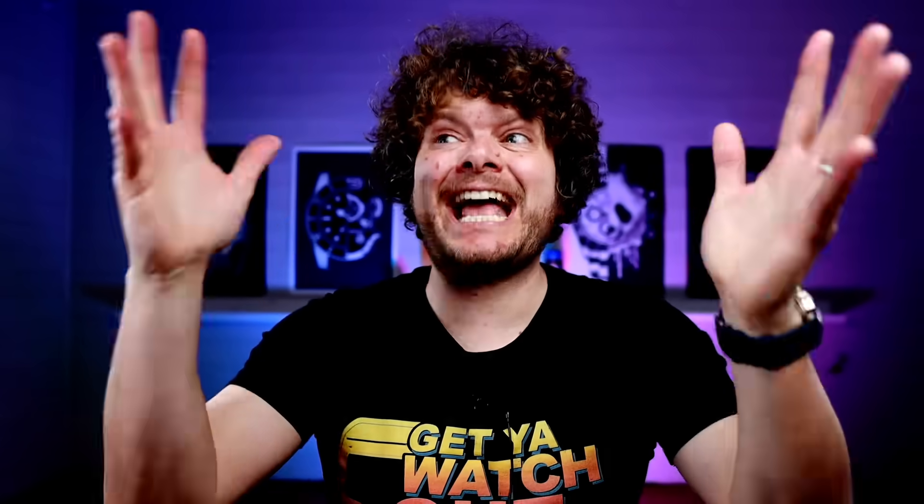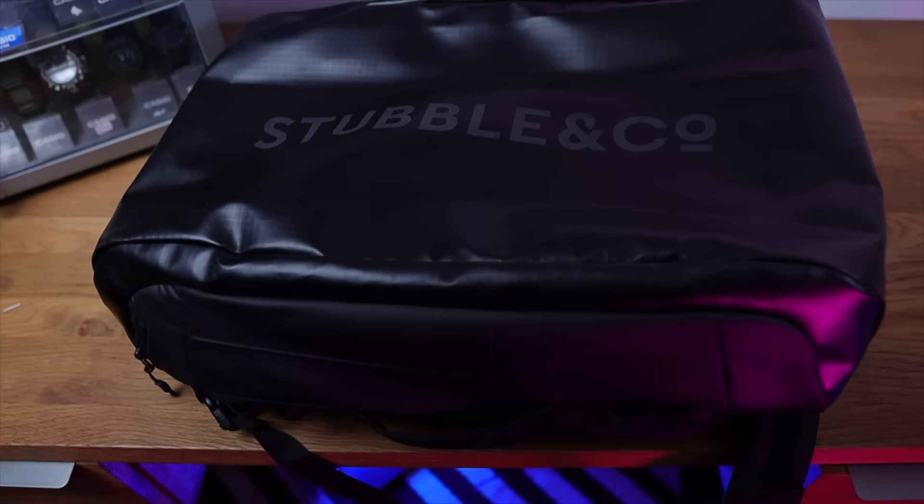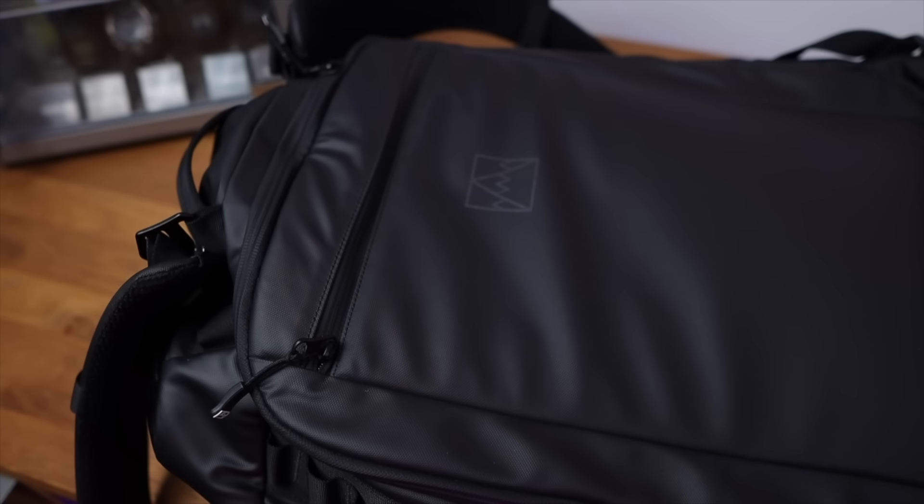What I usually carry with me every day is a bag — this bad boy from Stubble & Co. I beat my bags about, chuck them in the car, chuck them on the floor, and this bag is absolutely sensational — I got it for Christmas from the wife. The only way to get into this bag is from the side where the straps are, so when the bag's on you, you can't get into it, which stops thieves pickpocketing.